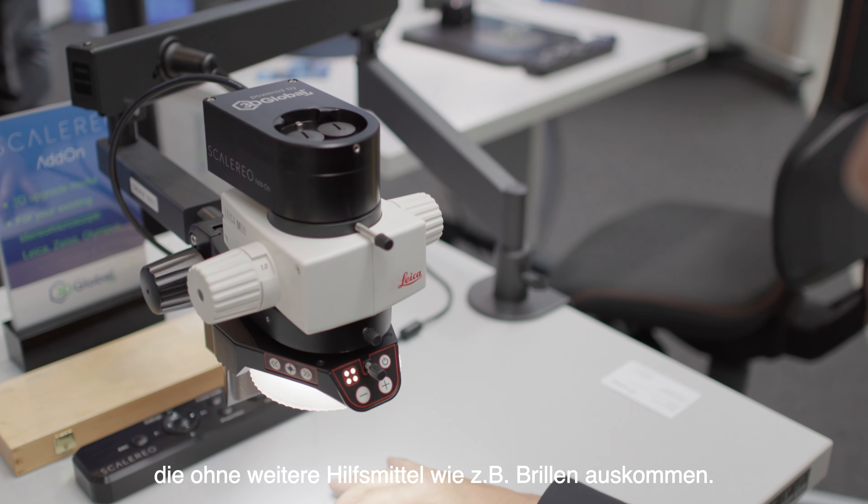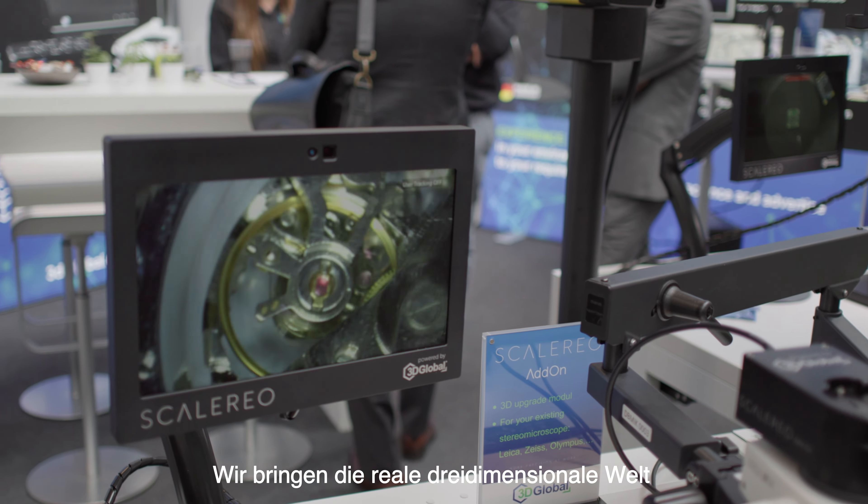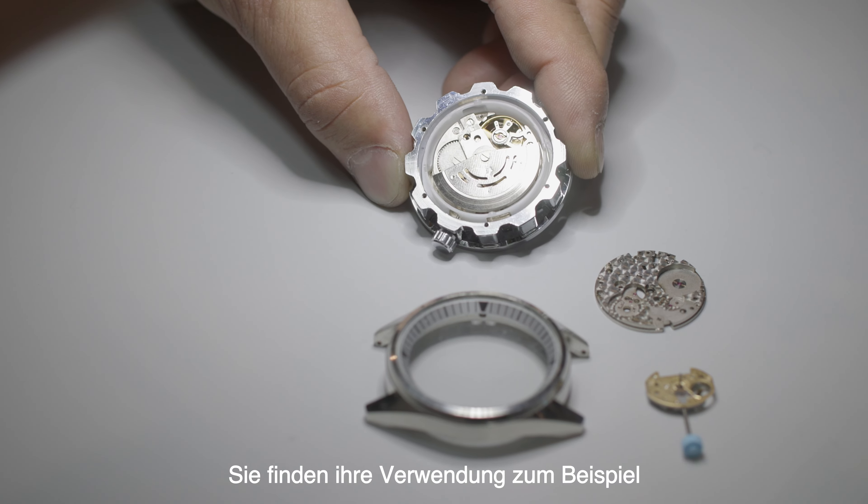We produce very innovative 3D screens which can be used without any helping features like glasses. That means you have the 3D real world on a real 3D screen. The main applications in the industries are: